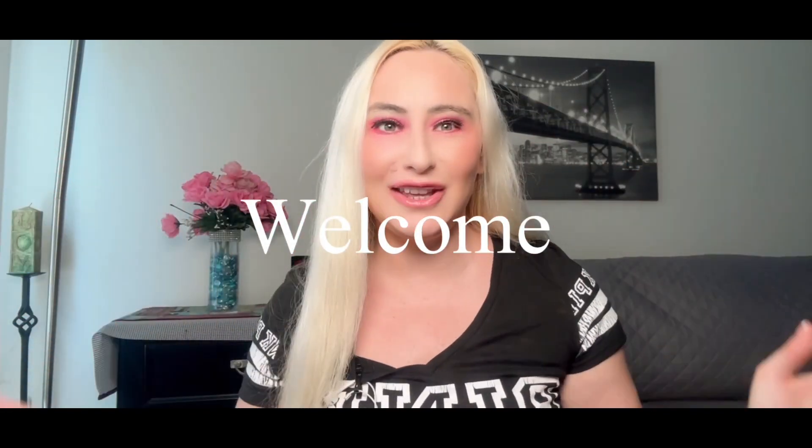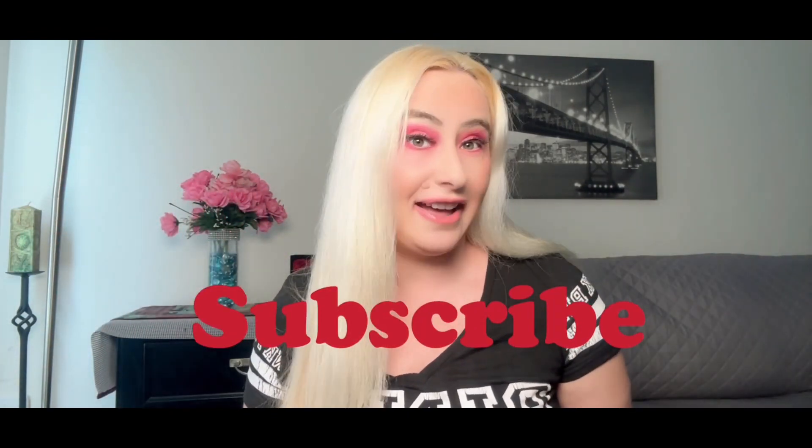Hi guys, welcome to my channel! I hope everybody is having an awesome day. Today we have a monthly unboxing — we have Birchbox, Ipsy, and Allura. Are you ready for it? So let's get started. Every month we do monthly unboxing — Ipsy, Birchbox, Allura — sometimes I do mystery boxes too. If you like that type of content, make sure to subscribe and check out my playlist, you'll find really fun content.